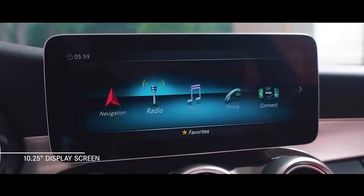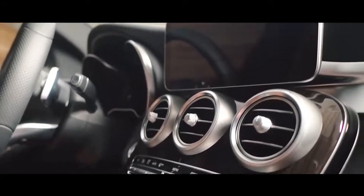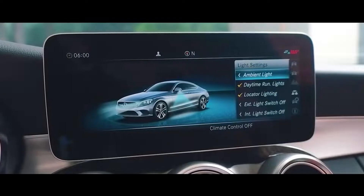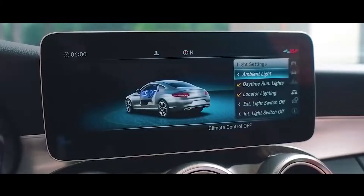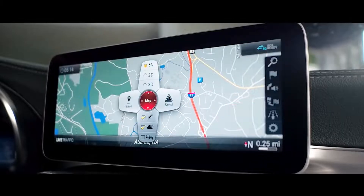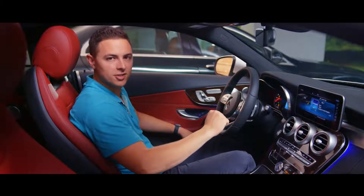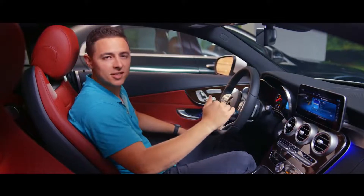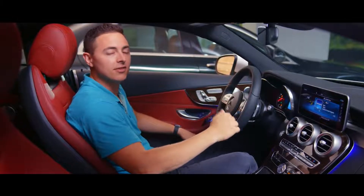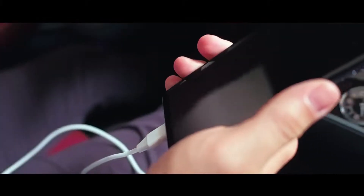The 10.25-inch display screen above the center console is standard in the coupe and cabriolet, and an option for the sedan, which comes with a 7-inch display screen standard. The optional multimedia package gives you the latest generation COMMAND system featuring fast 3D navigation with topographic map display, photorealistic 3D buildings, and 3D map rotations. Comprehensive information can also be displayed, including real-time traffic, weather, gas stations, and free parking spaces. Two USB ports, Bluetooth connections, and a media interface also come standard.